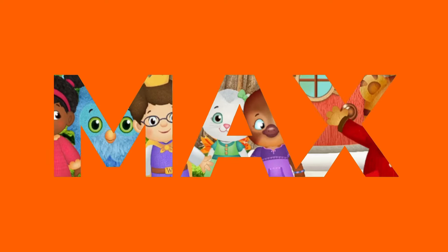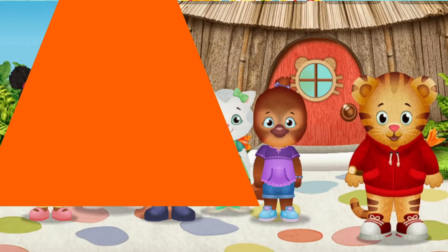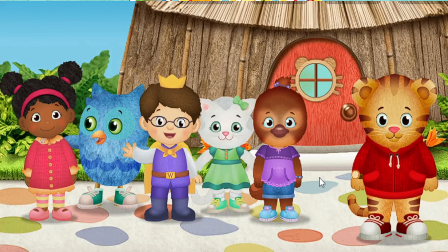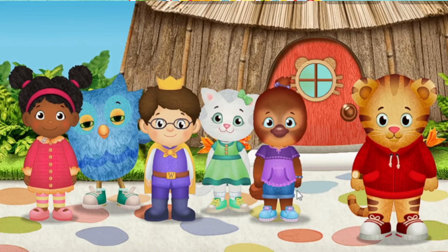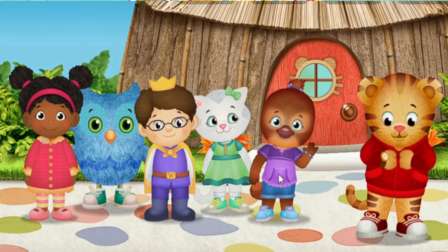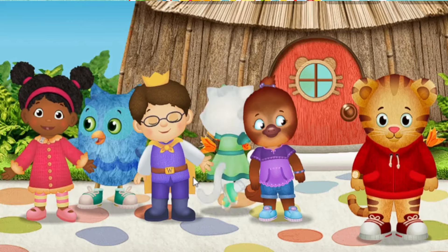Hi, neighbor! It's me, Daniel Tiger. I'm glad you've come to play. A royal hello from me, Prince Wednesday. Hi, Meow Meow! I'm Katerina Kitty Cat. Hoo-hoo! Hi there! I'm O the Owl. Hi! It's me, Jody Platypus. It's me, Miss Elena. There's so much to explore when you're outside.